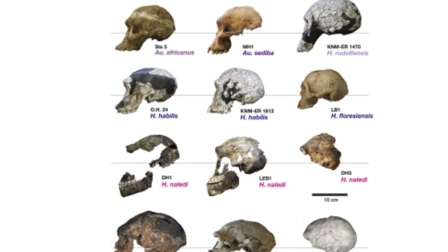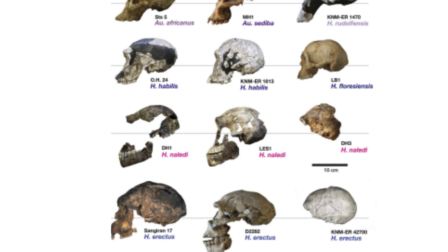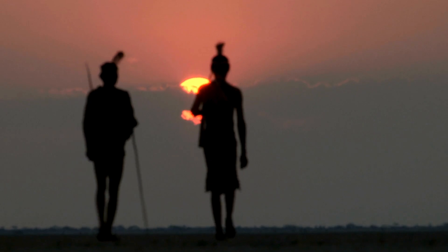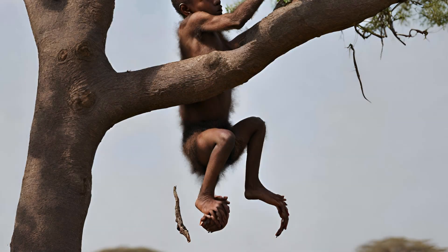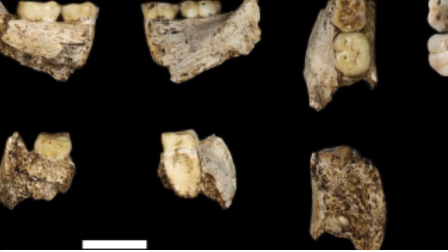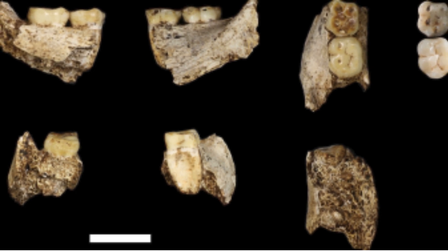Homo naledi's unique anatomical features significantly expand the known range of variation within the Homo genus. On average, individuals stood about 4 feet 9 inches tall and weighed around 39.7 kg, resulting in a low encephalization coefficient of 4.5. In terms of locomotion, they exhibited human-like long-distance travel capabilities and a bipedal stride and gait, but displayed a greater degree of arboreality, suggesting better adaptation for climbing and suspensory behavior in trees. Analysis of their tooth anatomy indicates a diet that included gritty foods covered in particulates like dust or dirt.